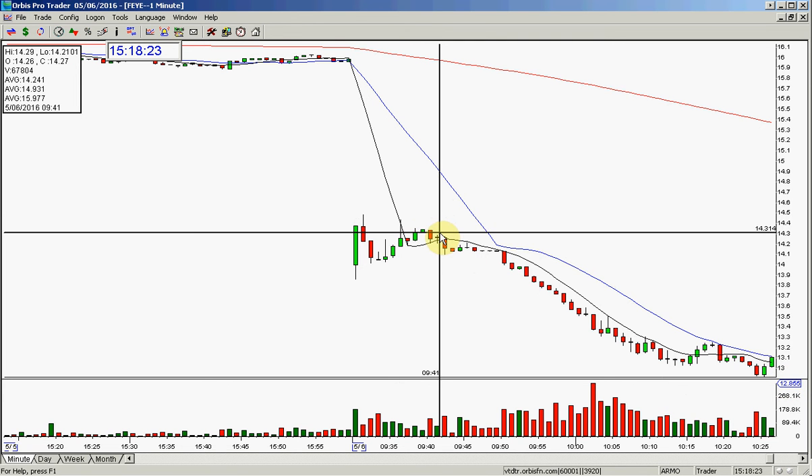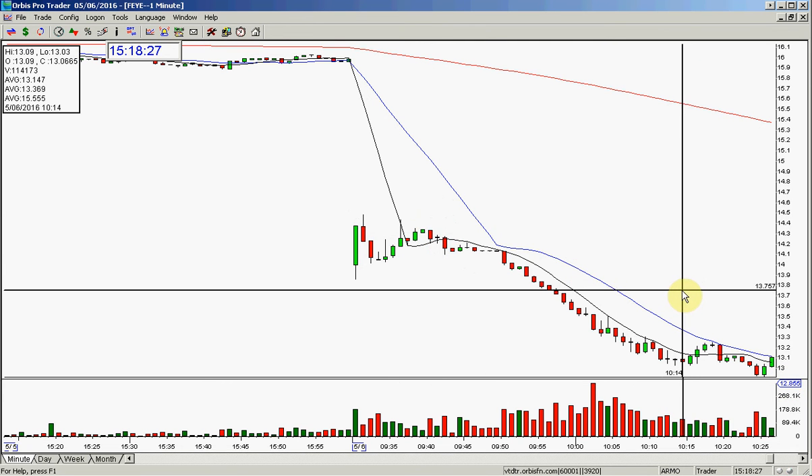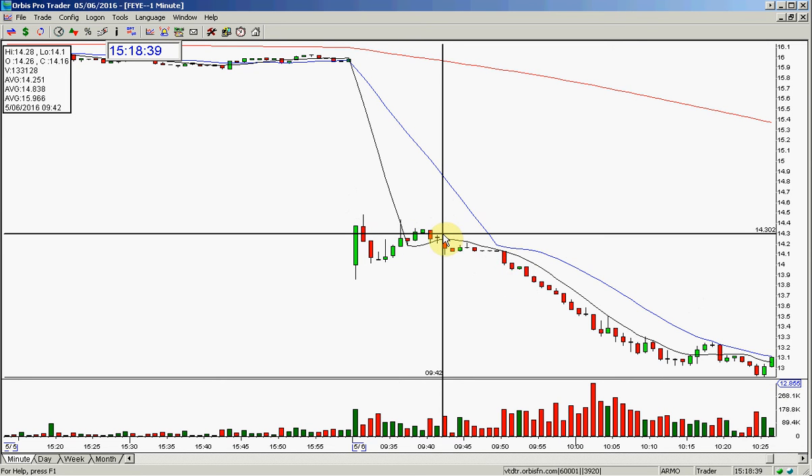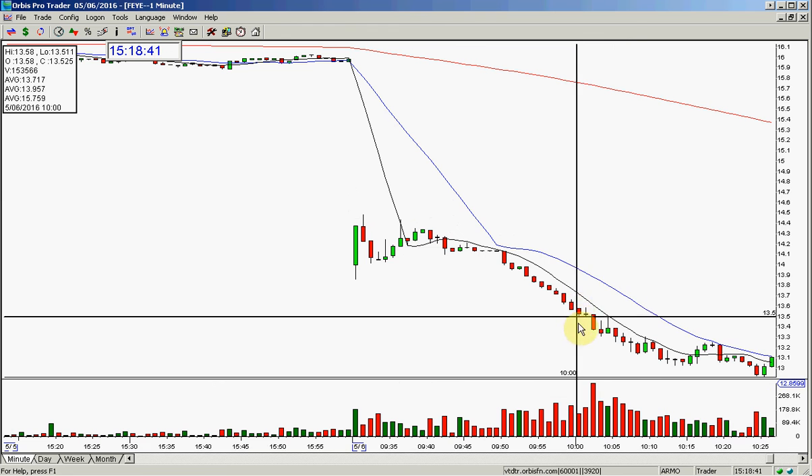If you had taken my original call, you actually could have made $1.30 to $1.40 on it — that's terrific. I ended up making, even after all is said and done, about 70 cents or so on the trade, which was a beautiful, beautiful move down into here.